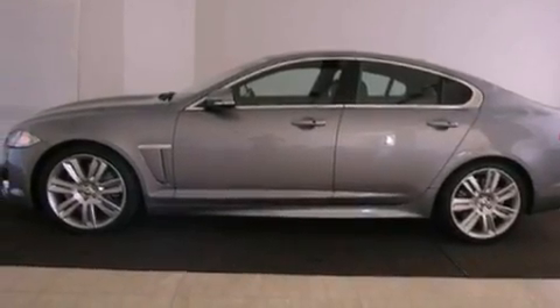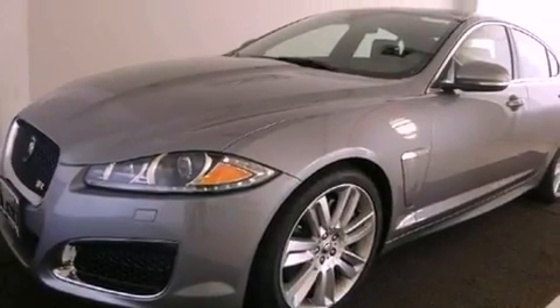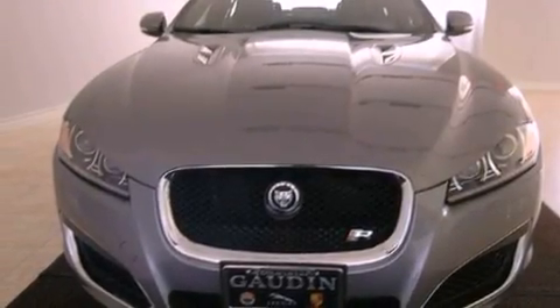Big 20-inch wheels, a security system, traction control, air conditioning with automatic climate control, and the navigation system will help you get from point A to point B on time.